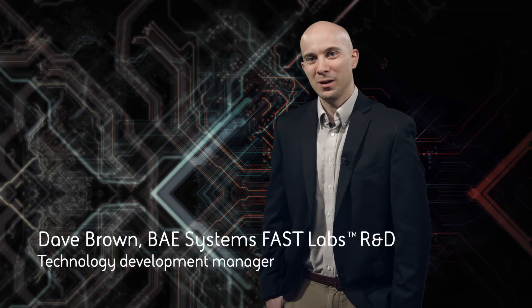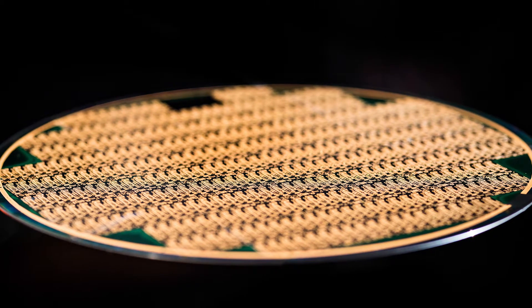Hi, my name is Dave Brown and I'm a technology development manager at BAE Systems Microelectronics Center, where we develop integrated circuits using advanced materials called gallium arsenide and gallium nitride.